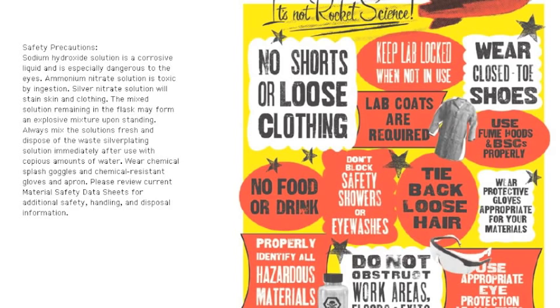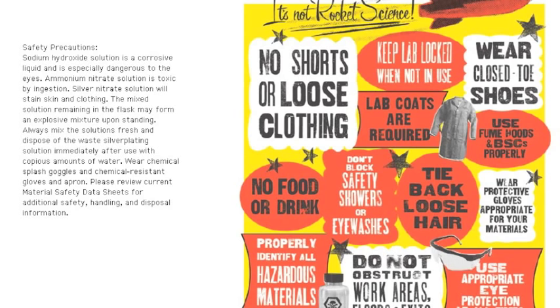Attire: Safety goggles must be worn at all times while in the laboratory. Closed-toe shoes and long pants must be worn in the lab. Long hair must be tied back when using open flames.